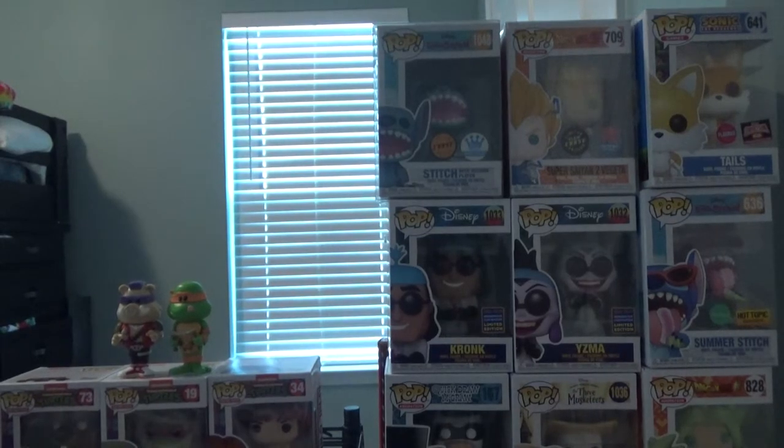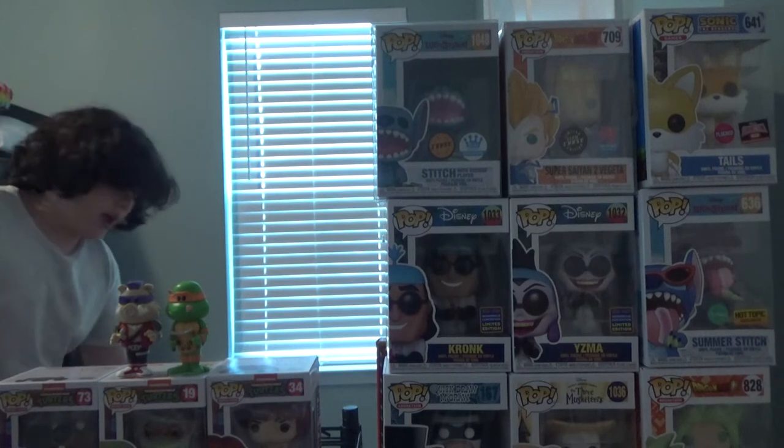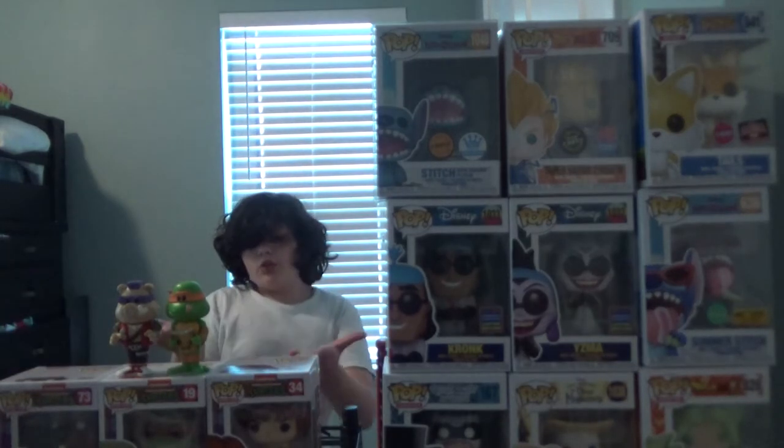Hello everyone, and welcome back to Nerd Corner Collectibles for another awesome Arnold Who's Day, baby! And yes, I know you're wondering, nerds, why is all this turtle stuff on your desk?